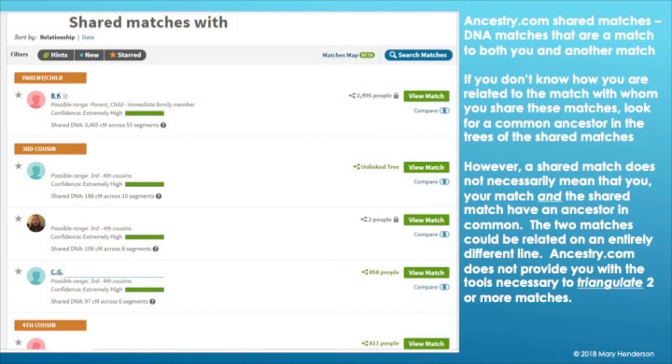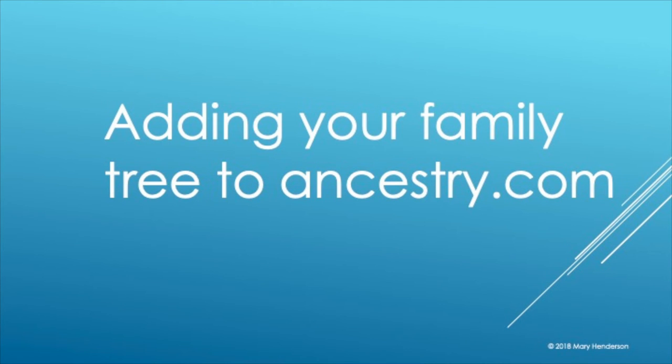Here's what the shared matches show. Remember that a shared match does not necessarily mean those shared matches all share a common ancestor with you. With Ancestry.com in general it's pretty good about that — they phase their matches — so you can pretty well rely on it. I'm going to take you through some screenshots of how to add your family tree.